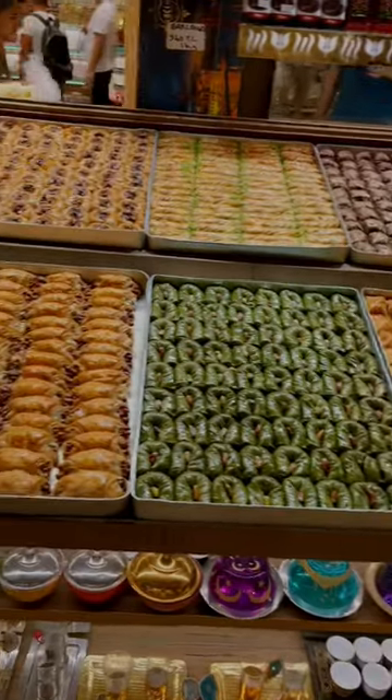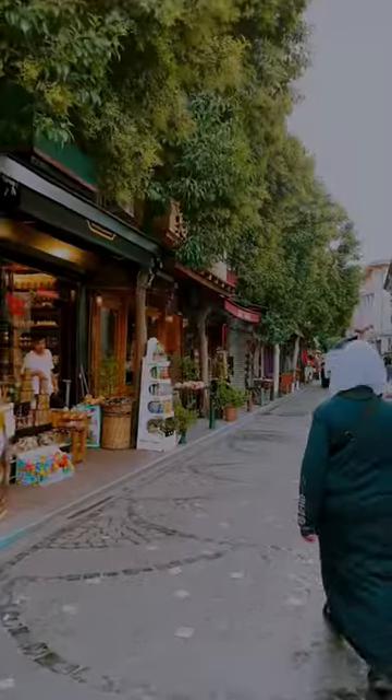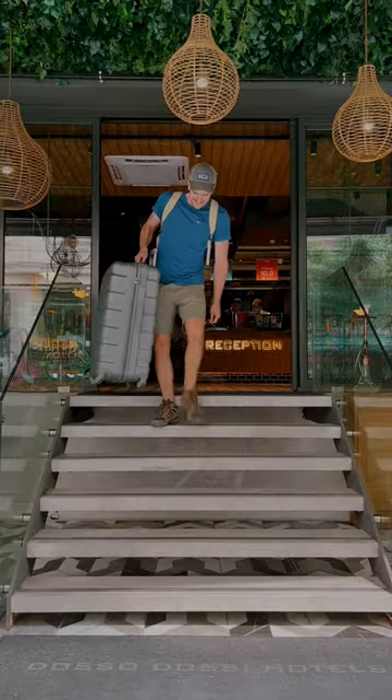We then took a bus to Balat, one of my favorite neighborhoods in Istanbul. From there, we grabbed Turkish tea at one of the many cafes in the area and once it started to sprinkle, we decided to make our way back to the airport by bus.